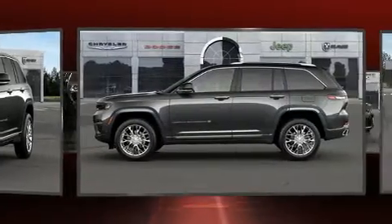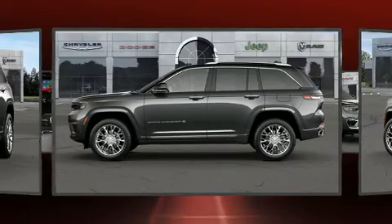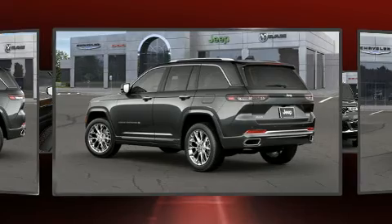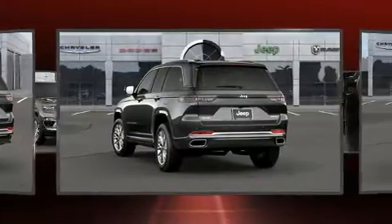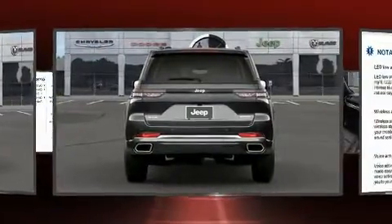Fully automatic headlights, rain-sensing wipers, and seat memory are included. Rear passengers enjoy seat heating functionality, keeping them warm during the winter months. For drivers who enjoy the natural environment, a power moonroof allows an infusion of fresh air.